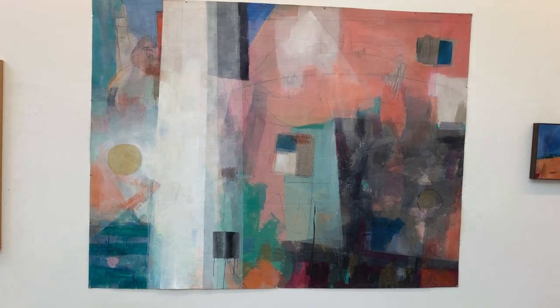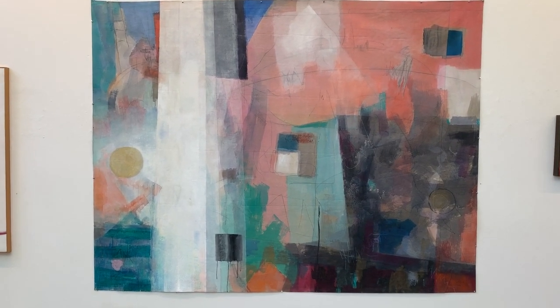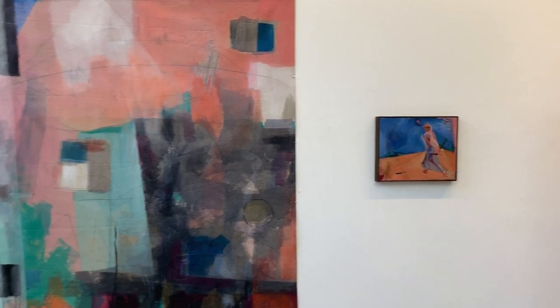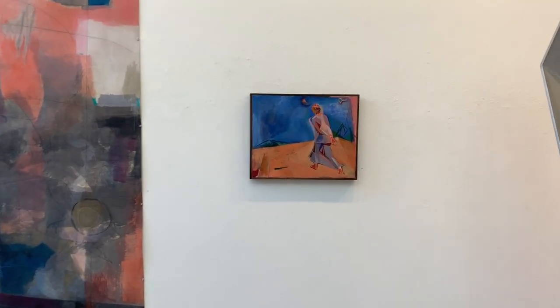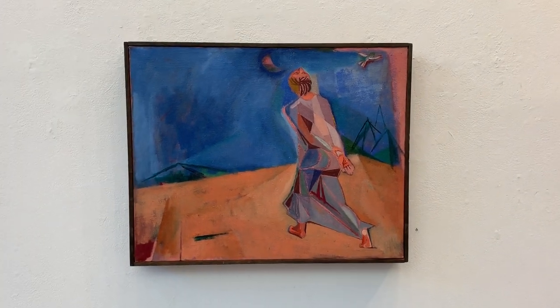Anne O'Hanlon's very large mixed media on canvas. This is a small self-portrait — the only known self-portrait we have of Anne O'Hanlon.